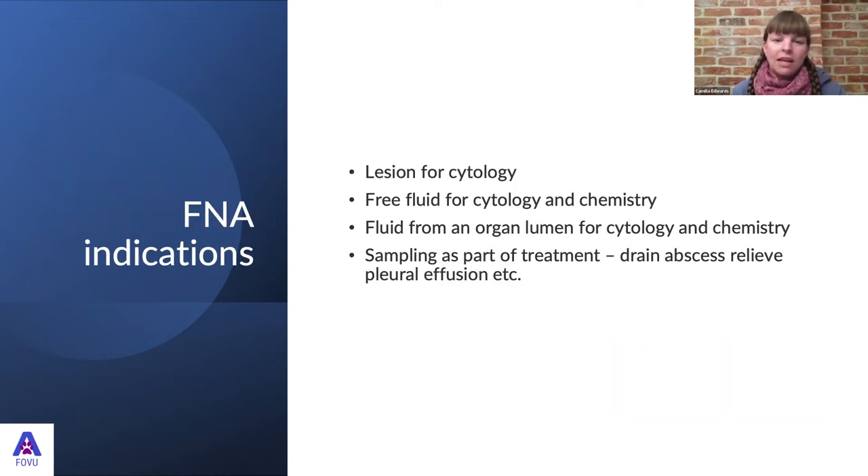Let's start with indications. We use the ultrasound-guided fine needle aspirate technique when we find a lesion and want to get cells for a pathologist to determine the definitive diagnosis. If we see free fluid, we can take a sample and have it analyzed. We can sample fluid from an organ lumen — from a bladder or gallbladder, for example — and we can sample as part of treatment, such as draining abscesses or relieving pleural effusions while getting a sample for culture and sensitivity.